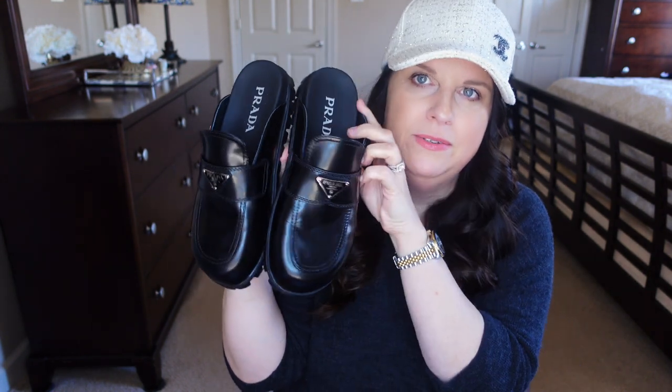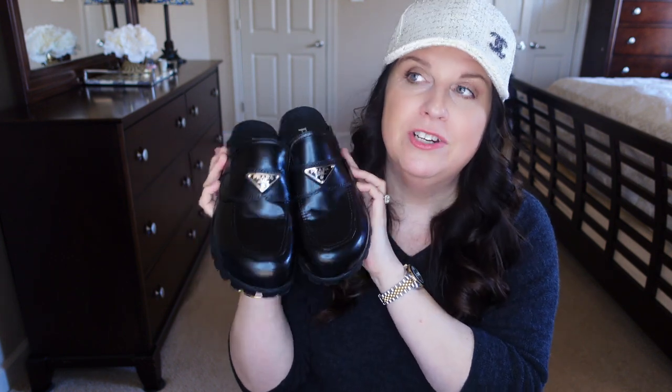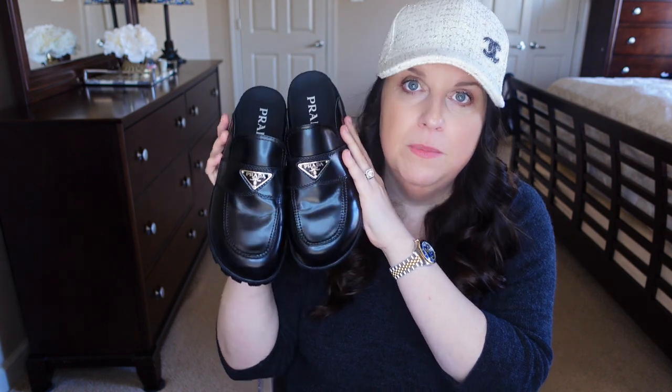They're made of a smooth, slightly shiny leather — almost like box leather — with the classic Prada triangle logo. I got these from the Italist website since I hadn't seen them on the American site yet. They ship in two to three days. They also come in white, which I might be tempted to get as well. Highly recommend — so comfortable.